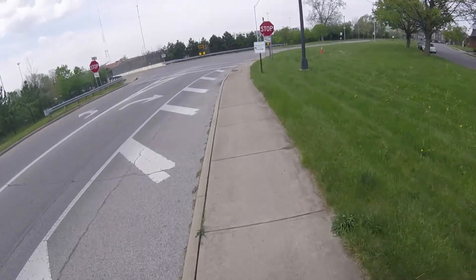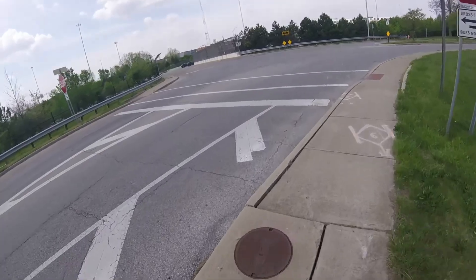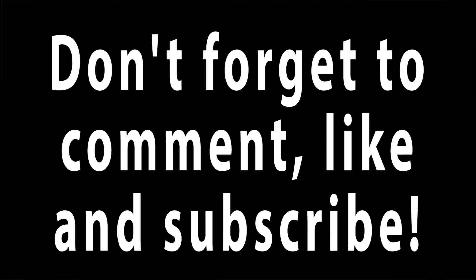Folks, those are seven things you need to have a successful kitchen. Don't forget to comment, like, or dislike, subscribe — any of the above. We don't care. And until next time, I'll see you then.